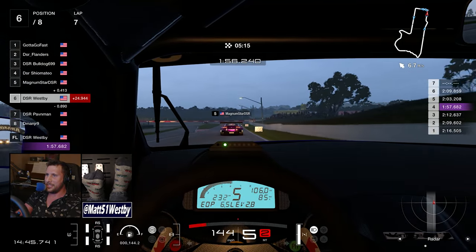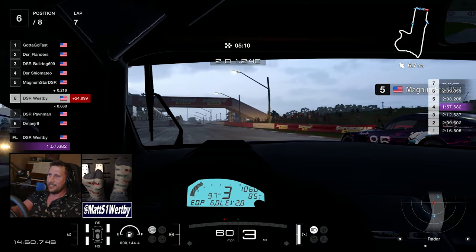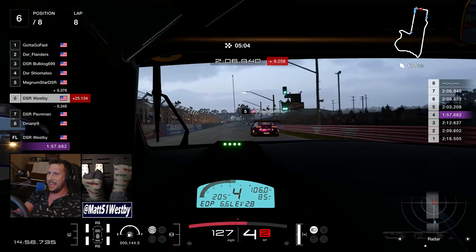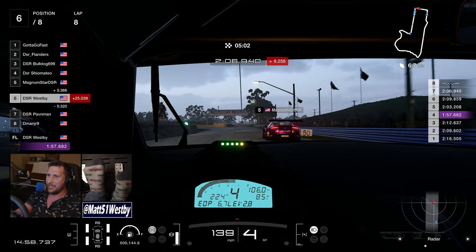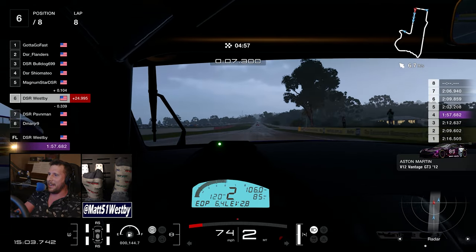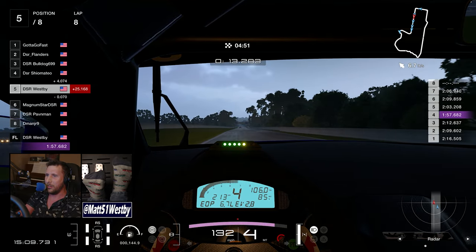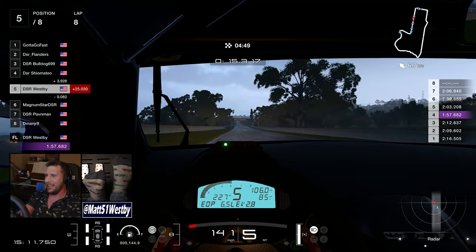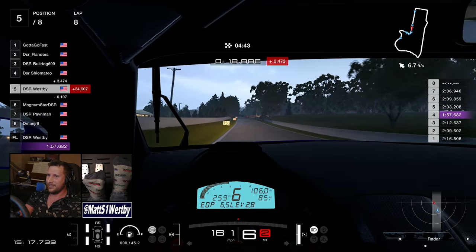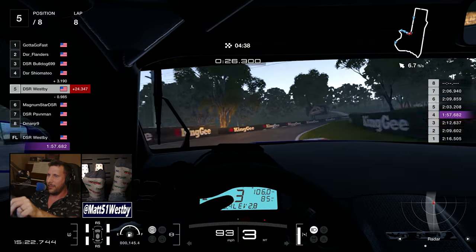Magnum and I make it out of that accident mostly unscathed and we're going down the front straight. I'm once again looking to make my move — I'm on the inside, Magnum's on the outside — and the same thing happens with Pavin again. My car understeers into Magnum; thankfully he catches it before hitting the grass. Pavin sees the same thing happening and is calling me out, and I am just not having a good race.